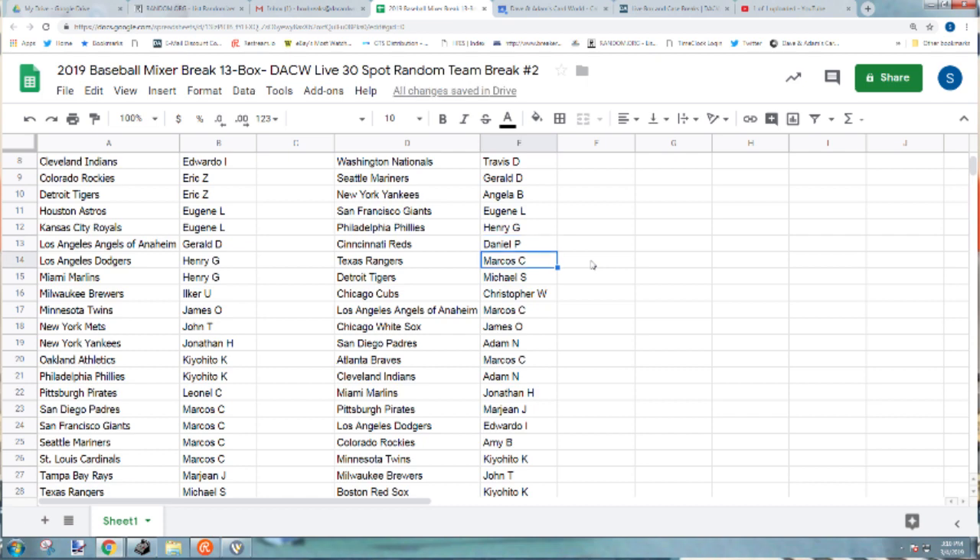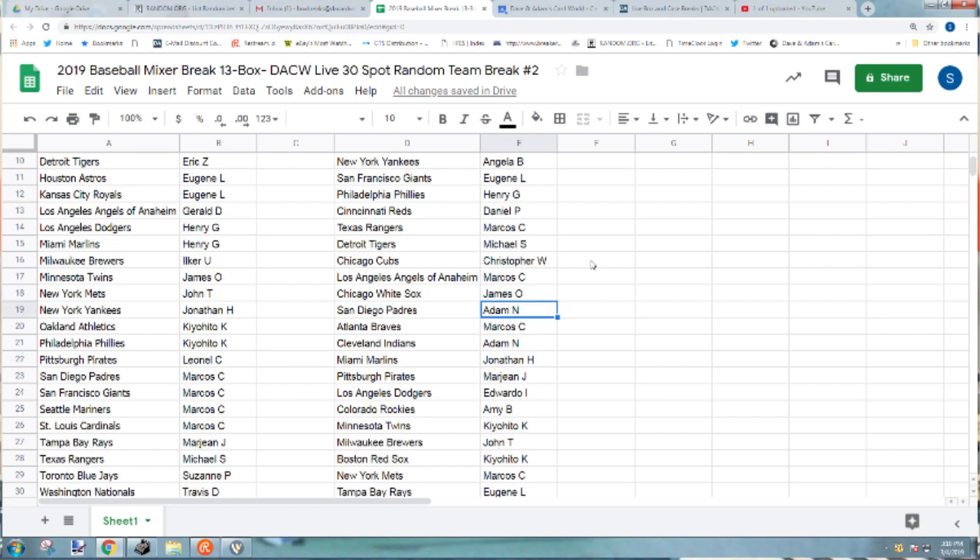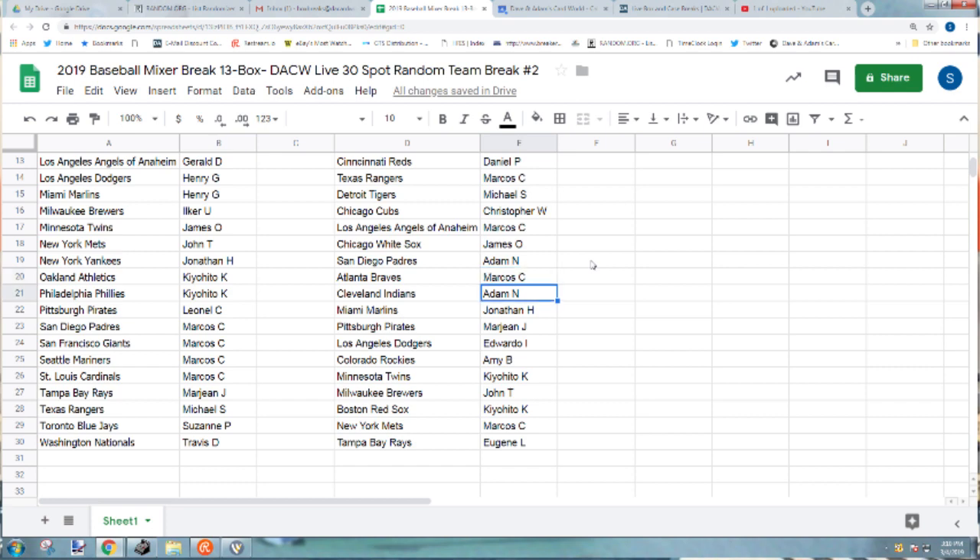Daniel P the Reds. Marcos with the Rangers. Michael S with the Tigers. Christopher W the Cubs. Marcos with the Angels. James O the White Sox. Adam N the Padres. Marcos with the Braves. Adam and the Indians. Jonathan with the Marlins. Margine with the Pirates. Eduardo with the Dodgers. Amy with the Rockies. Caujito with the Twins. John T the Brewers. Caujito with the Red Sox. Marcos with the Bats. Eugene with the Tampa Bay Rays.